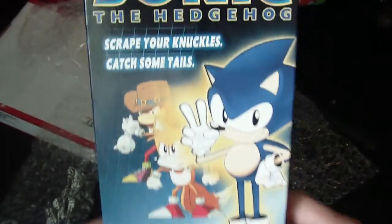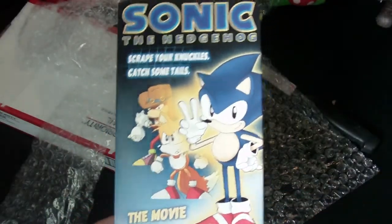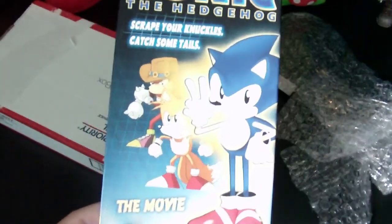That was the unboxing of the Sonic the Hedgehog the movie. I hope you enjoyed it. Go check out PiplupFan77 and everything. Thanks for watching. Bye-bye.